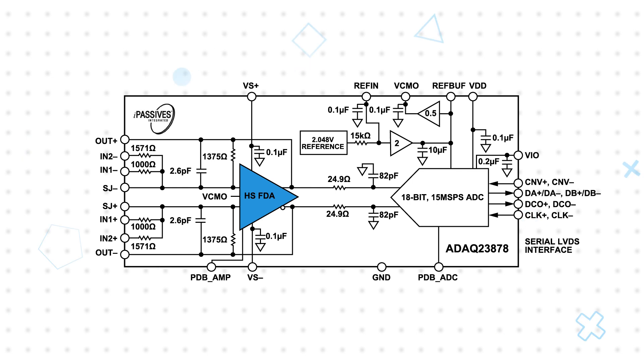The ADAC 23878 includes a low-noise, fast-settling, fully differential ADC driver and an 18-bit, 15-megasample-per-second SAR ADC with no pipeline delay. Designers have the option of providing an external reference or using the internal 2.048-volt precision reference, either of which passes through a high-stability reference buffer to the ADC.